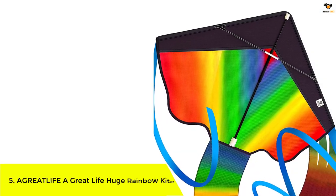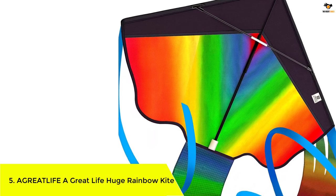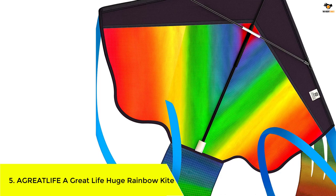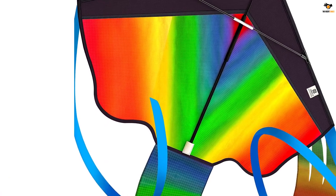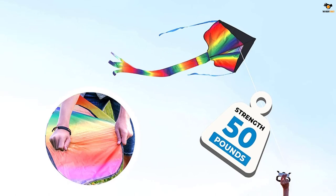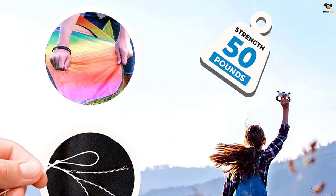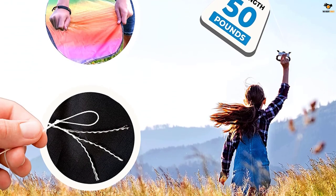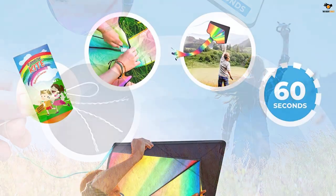Number five: Agreatlife Huge Rainbow Kite. Unlike typical kites, this huge rainbow kite is specifically designed to be stable and easy to launch in nearly any type of wind, with a well-built frame and 50 meters of string on a handgrip kite spool. This is sure to bring lots of high-flying joy to first-time kite flyers.